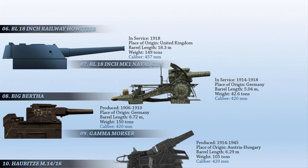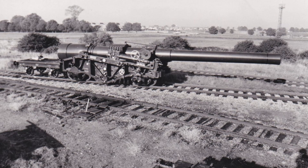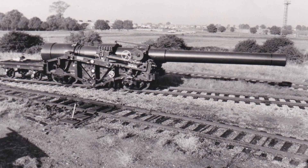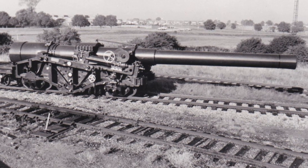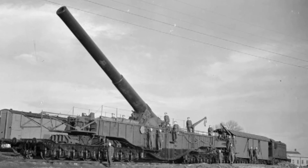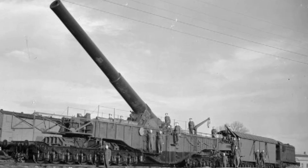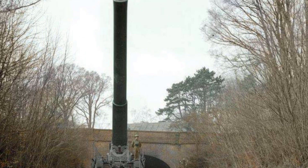The sixth biggest gun ever used in combat is the BL 18-inch Railway Howitzer, a British railway gun developed during World War I. It was part of the progression of ever larger howitzers on the Western Front, but it did not enter service until 1920. During World War II, four BL 18-inch railway howitzers were deployed, but they were all scrapped after the war. Only the barrel of the number one gun from the fifth howitzer survives; it was used for artillery trials at Shoeburyness in 1920 before being stored at the Royal Arsenal in Woolwich. In 1940, it returned to Shoeburyness to be used for experimental firing once more.